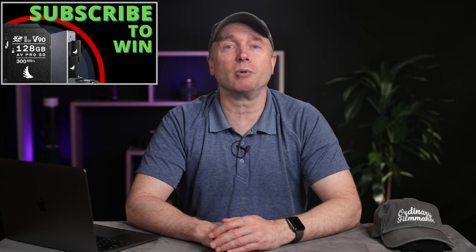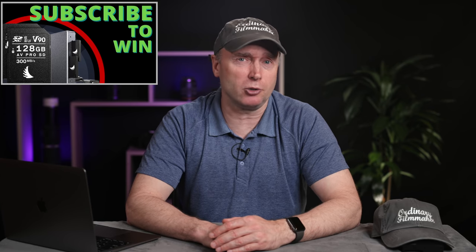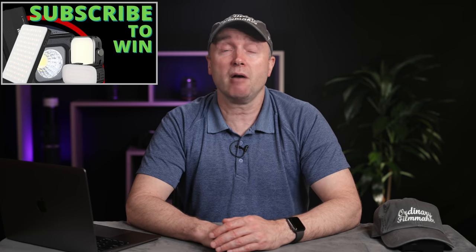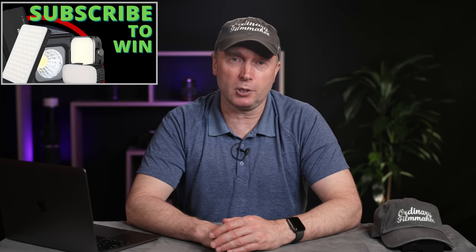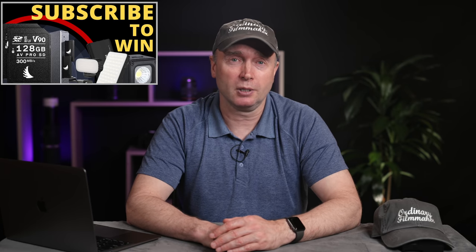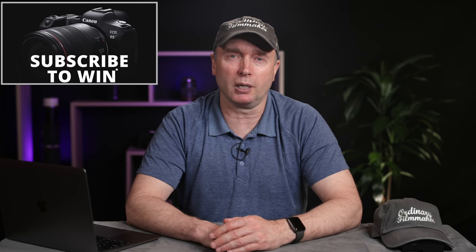Don't forget to subscribe. Please subscribe for your chance to win two Angelbird 128GB AV Pro MK2 V90 UHS-II SD cards and a dual UHS-II card reader. Or you could also win a Ulanzi LED light package with an accent light, underwater light, and various other flat panel lights — great for lighting your subject or as a starter kit for starting your own YouTube channel. I'll be awarding these two prize bundles once the channel reaches 30,000 subscribers. And once the channel reaches 100,000, I'll be awarding a brand new Canon EOS R5 full-frame mirrorless camera to one lucky viewer.